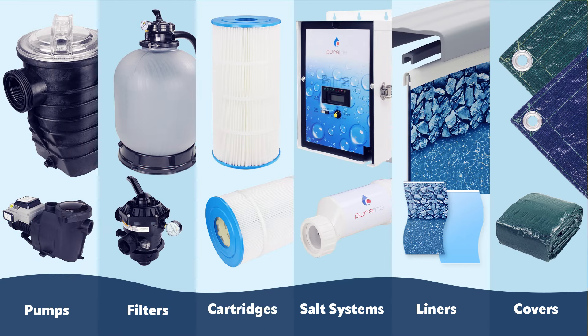PureLine offers a complete line of pool products, including pumps, filters, replacement cartridges, salt systems, liners, winter covers, and more.